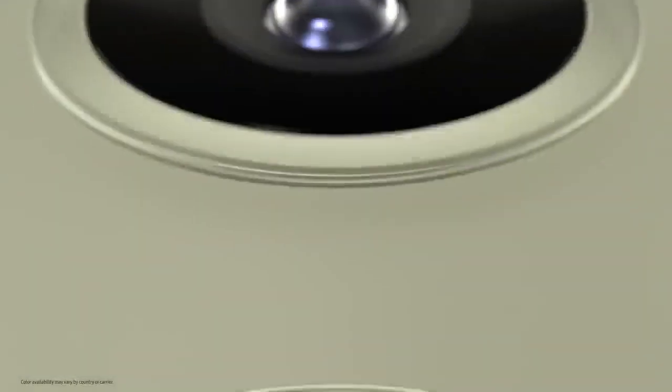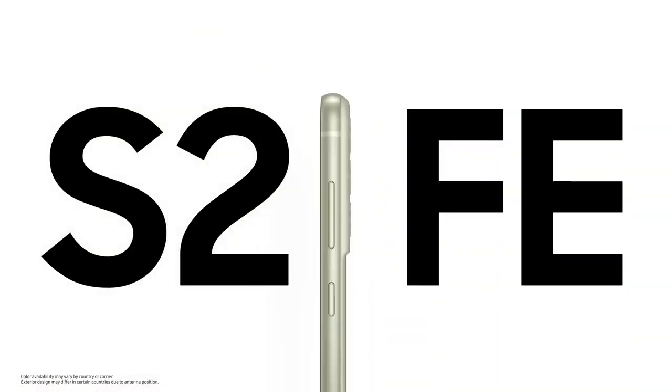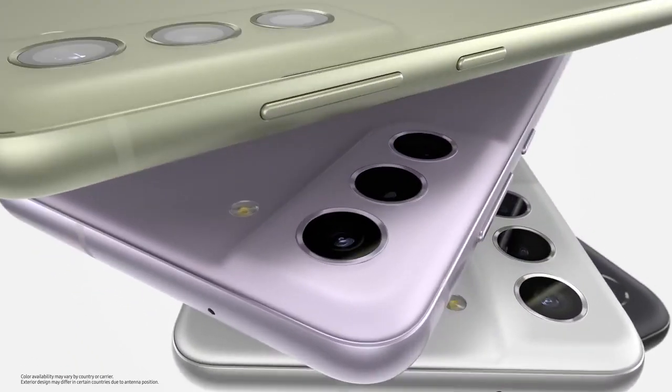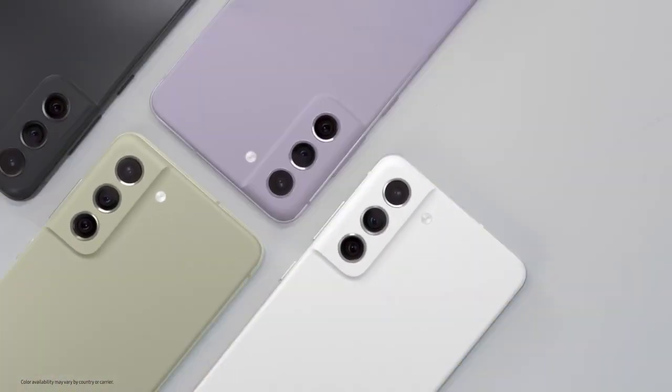We are thrilled to introduce a new addition to the family, the Galaxy S21 FE. From music and movies to fitness and fashion, Galaxy S21 FE will take your passions to new heights.